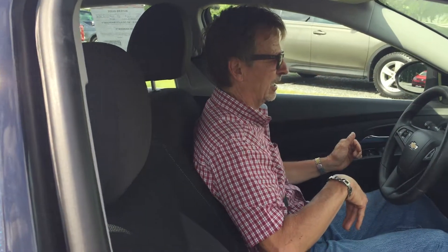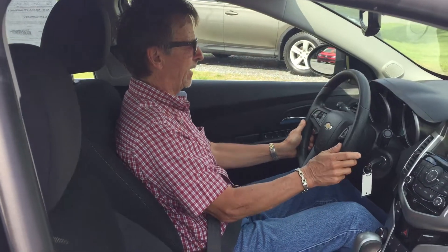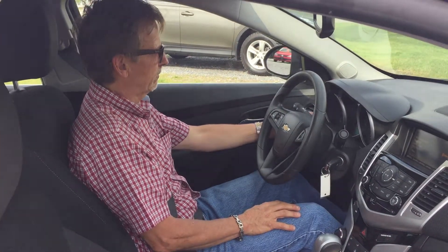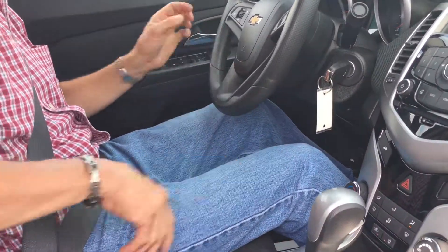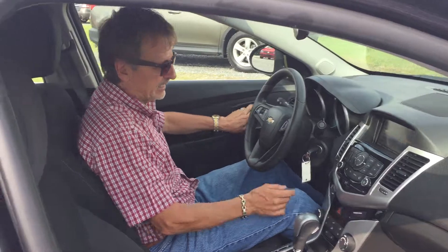Speaking of safety, we've got side airbags, curtain airbags all over the place, hands-free Bluetooth — just trouble-free driving. We've got a driver information center with lots of travel functions. And I think you'll like the room in the back seat. Let's take a look.